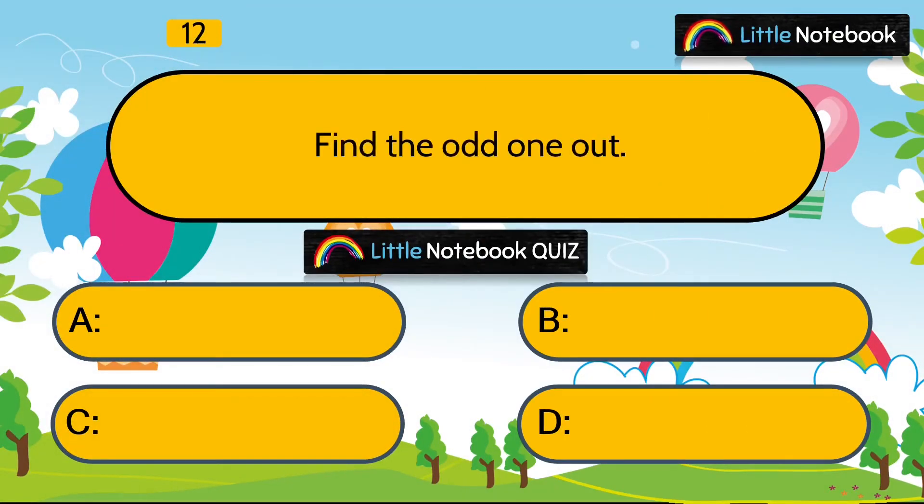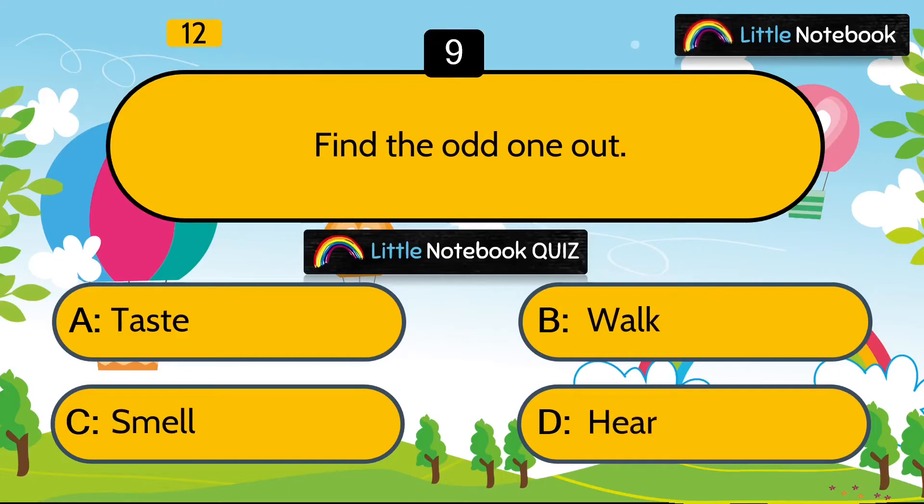Next question is, find the odd one out. Taste, walk, smell or hear? Answer is walk. Because the rest of the three are functions of sense organs. But we walk with the help of our legs.